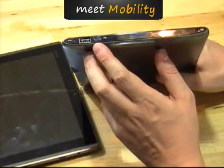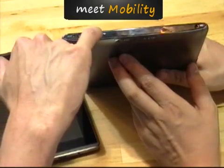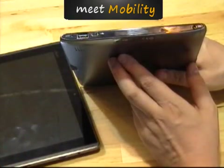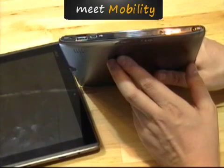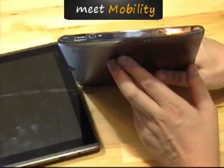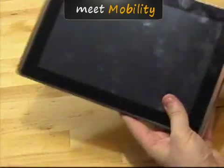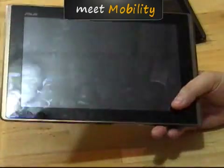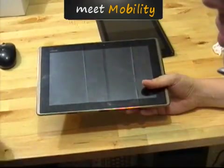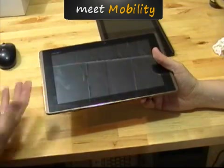The A500 has a micro SD card slot and a blanked-off 3G SIM card slot. A major difference is the USB port: the A500 has a real USB 2.0 host port, so you can plug in a keyboard or USB storage devices directly. The Transformer only has a micro USB port which charges very slowly and acts as a USB slave.